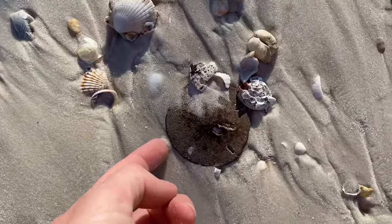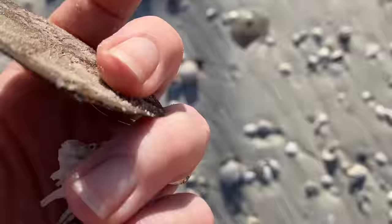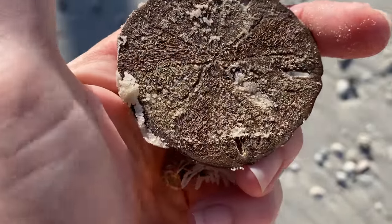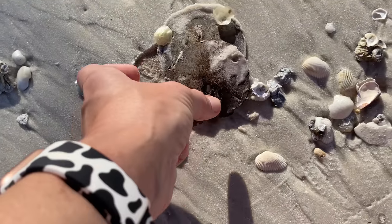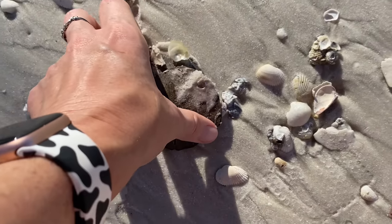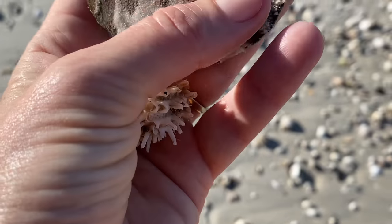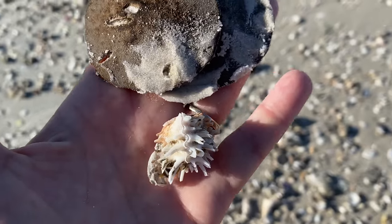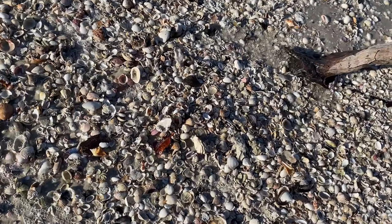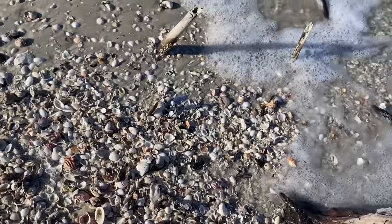Now we have some sand dollars. That sand dollar has expired. I hate almost picking up these dark ones because it just creates that whole debate: are they alive, are they dead? I have picked up enough sand dollars to know they are expired, and I'm going to show you another example of that just in a little bit.